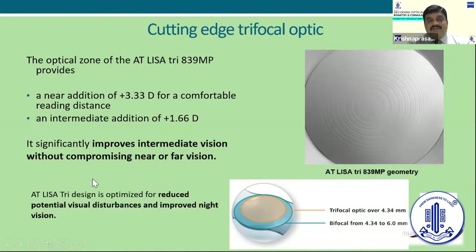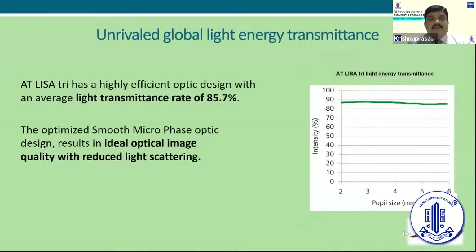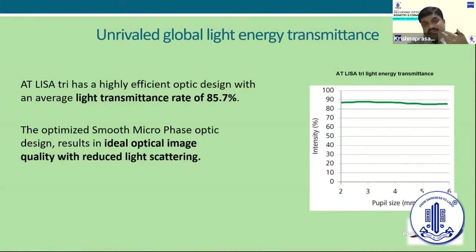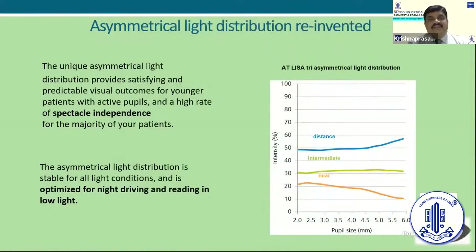Because of its design, patients will have a reduced potential for visual disturbance and improved night vision. It also significantly improves intermediate vision without compromising near or far vision. Compared to any other lens available in the market, the light transmittance rate is almost around 85.7%. Because of its optic design — they call it the optimized smooth micro-phase optic design — these lenses have reduced light scattering.